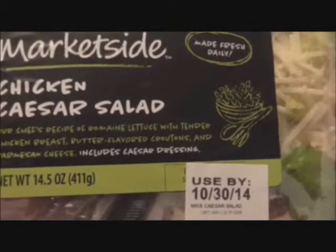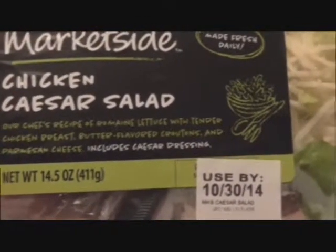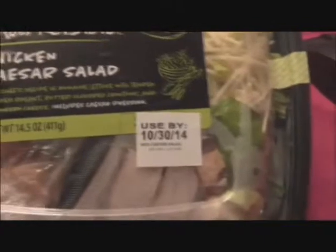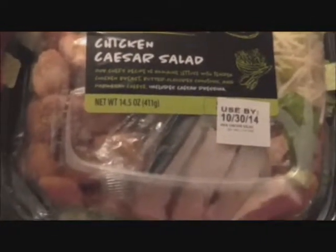Romaine lettuce with tender chicken breast, butter flavored croutons, and Parmesan cheese. Includes Caesar dressing. As you can see it's fresh — it's used by the 10th of the 30th, which is the end of this week. This looks pretty good.